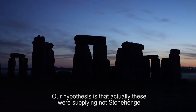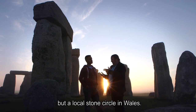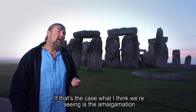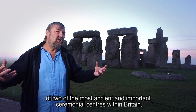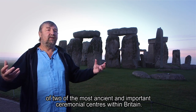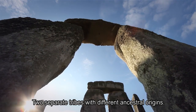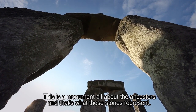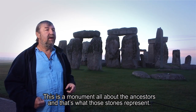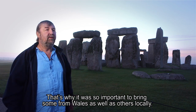Our hypothesis is that actually these stones were supplying not Stonehenge, but a local stone circle in Wales. If that's the case, what we're seeing is the amalgamation of two of the most ancient and important ceremonial centres within Britain — two separate tribes with different ancestral origins. This is a monument all about the ancestors, and that's what those stones represent. That's why it was so important to bring some from Wales as well as others locally.